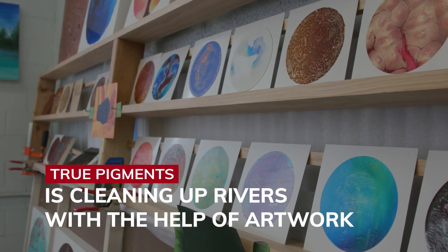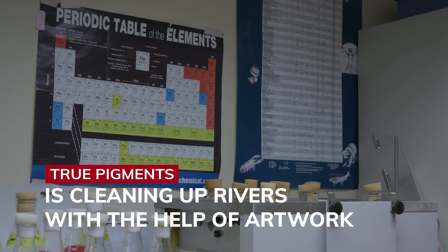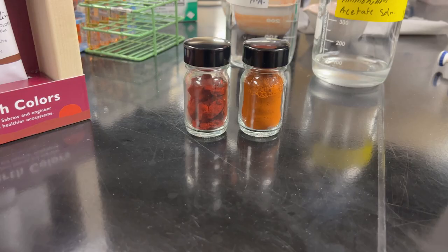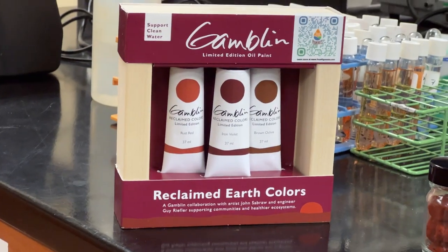True Pigments is a company that's a partnership of art and science. Essentially what we do is clean up acid mine drainage, which is pollution from abandoned coal mines, and extract heavy metals such as iron oxides. We take those iron oxides and turn them into a pigment that can be sold on the market.